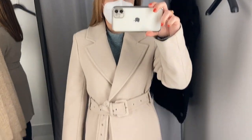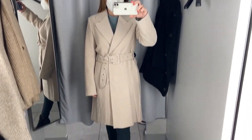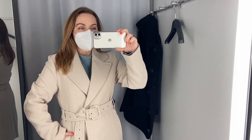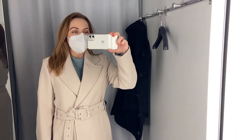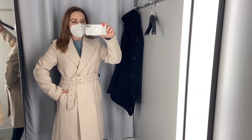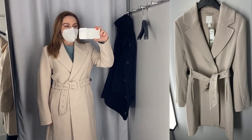Maybe the sleeves are a bit too long for me. Anyway, I like this coat — it's very trendy at the moment, perfect over a dress or a loungewear set to complete a spring outfit. This neutral color goes well with any outfit for a perfect transitional look.